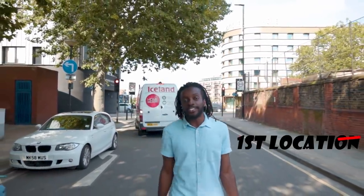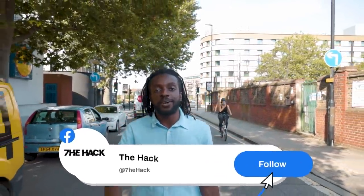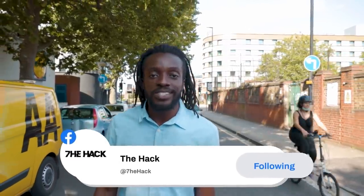Alright, so that's one location down in our South East series. I hope you enjoyed it. And if you like this sort of content, leave a comment in the description. As always, my name is Toba Courage and that right there was the hack.